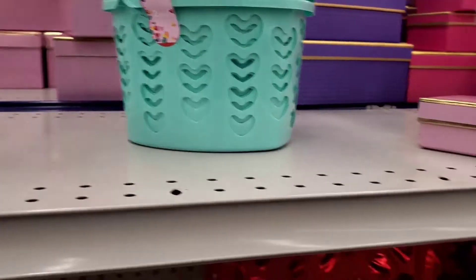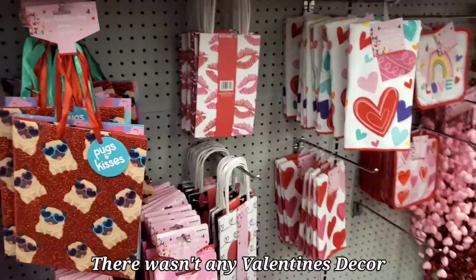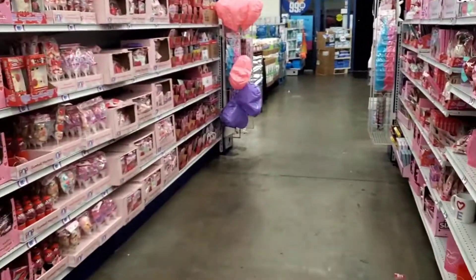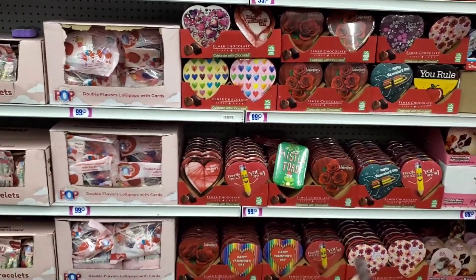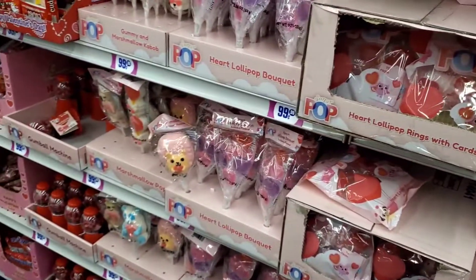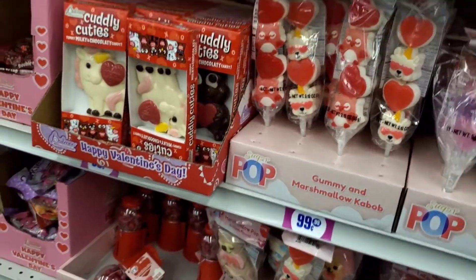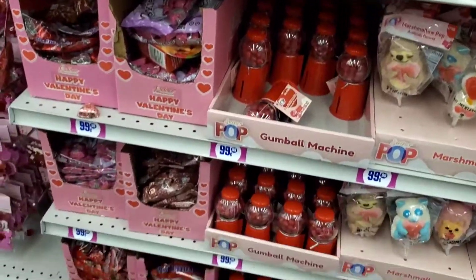Just some Valentine baskets and some boxes. They have some bags — they're barely bringing stuff out for Valentine's. And if you flip over here, there are some chocolate heart boxes, candy, some beads, candy bracelets, heart lollipop rings with a card — these are really cute. Some candy, marshmallows, Valentine's cutie candies, chocolates. Really, really cute.